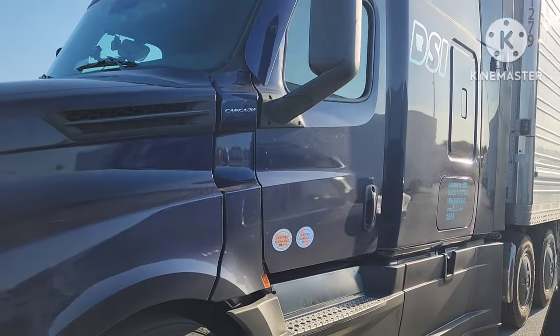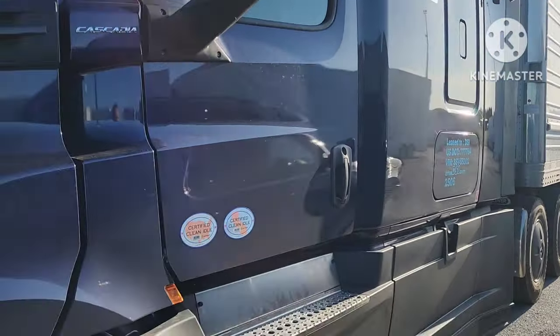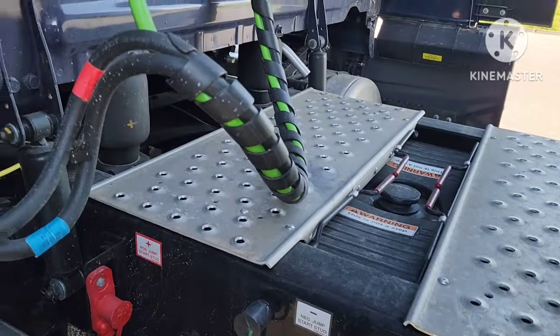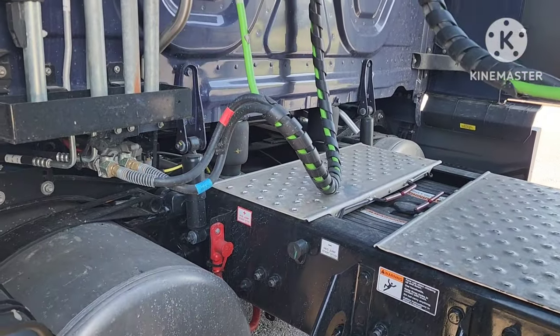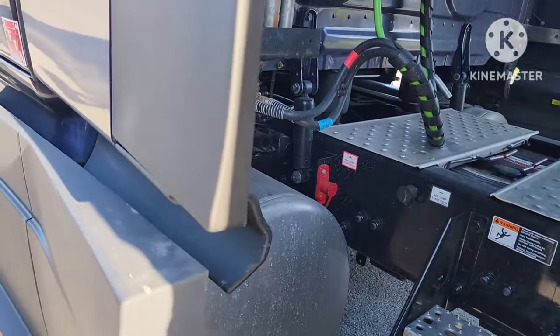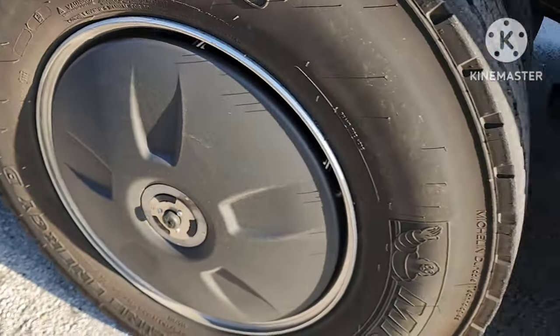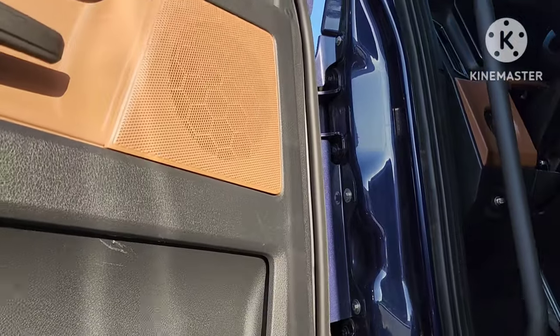Check it out guys. We're gonna take a look at this 2025 Freightliner Cascadia. I like the fact that the batteries for the electronic power unit are on the outside back here under the catwalk. This is a refrigerated unit back here. Really nice truck. There's jump points down there, and it's got the aero wheels. This truck had 20 miles on it. Let's have a look on the inside.